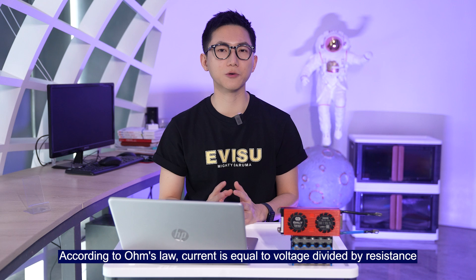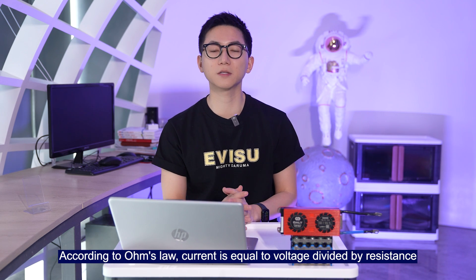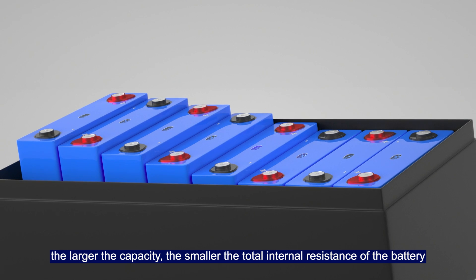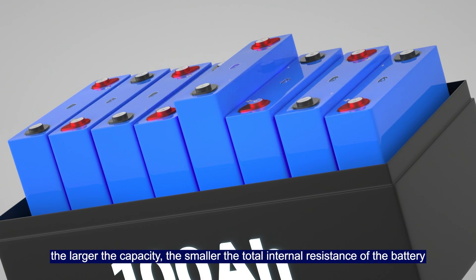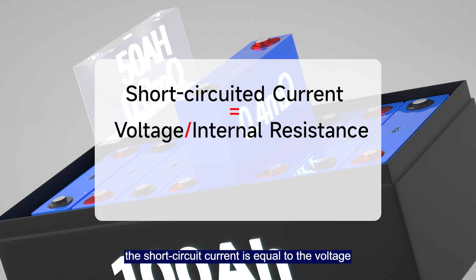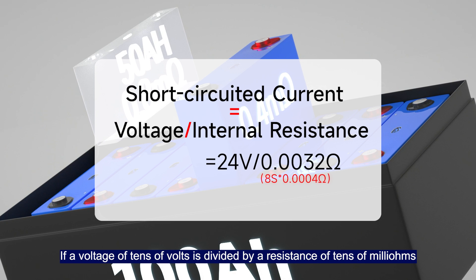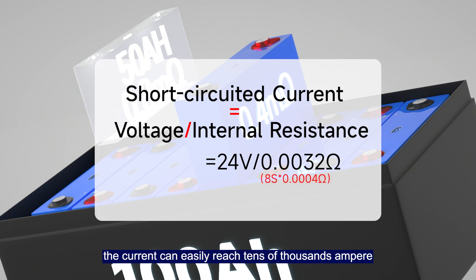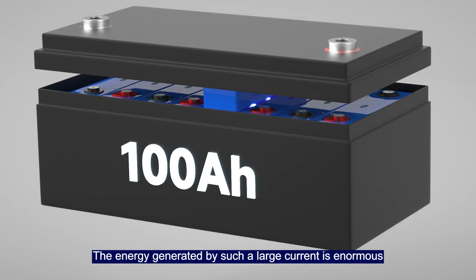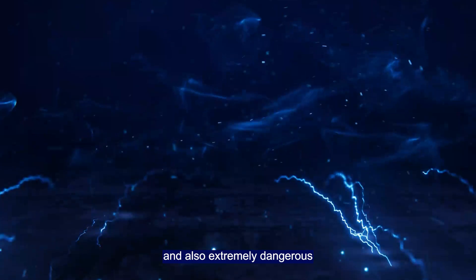According to Ohm's law, current is equal to voltage divided by resistance. In lithium batteries, the larger the capacity, the smaller the total internal resistance of the battery. Without a load, the short circuit current equals the battery voltage divided by its internal resistance. If tens of volts is divided by tens of milli-ohms, the current can easily reach tens of thousands of amperes.